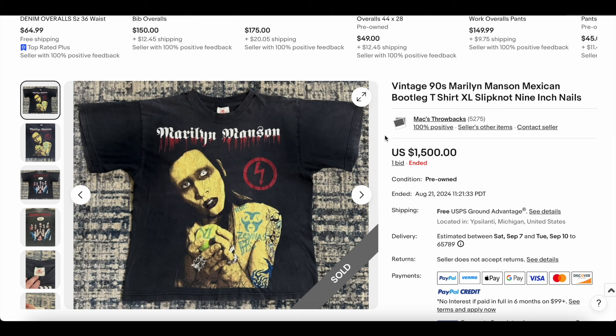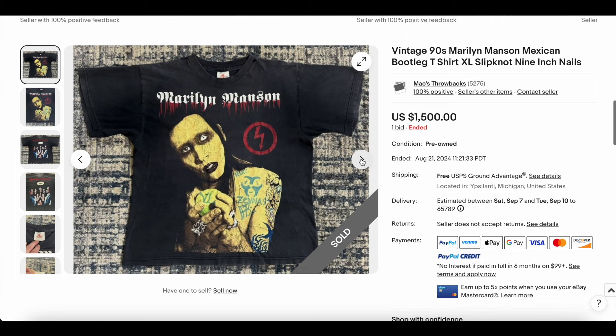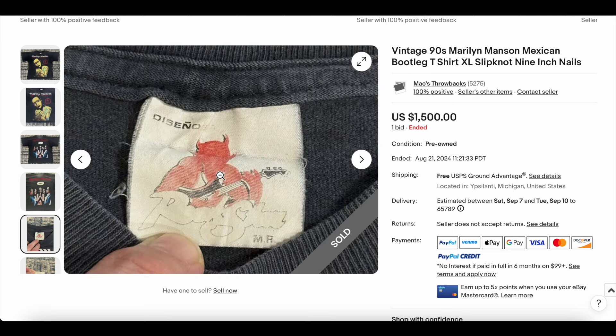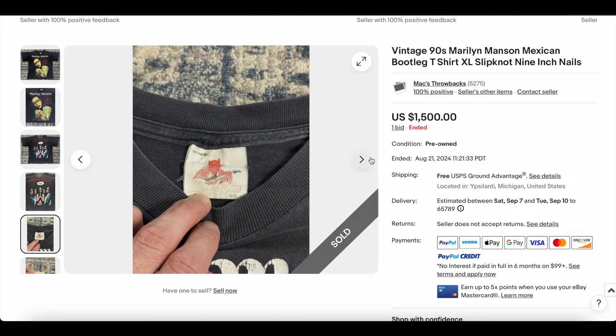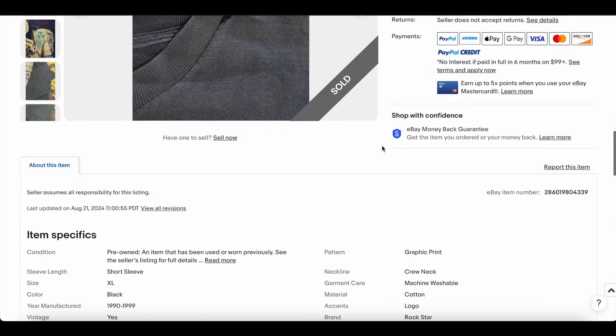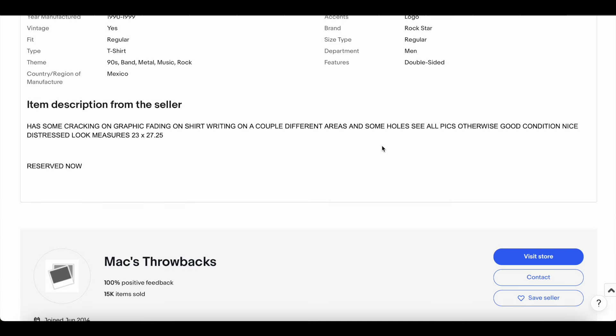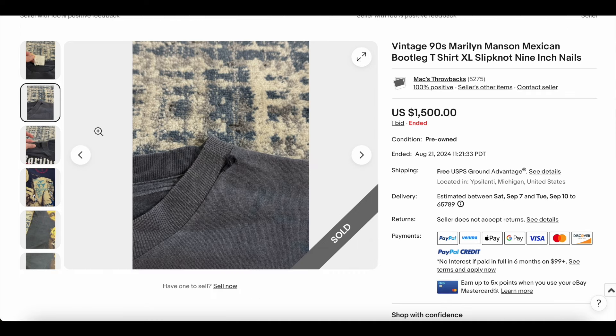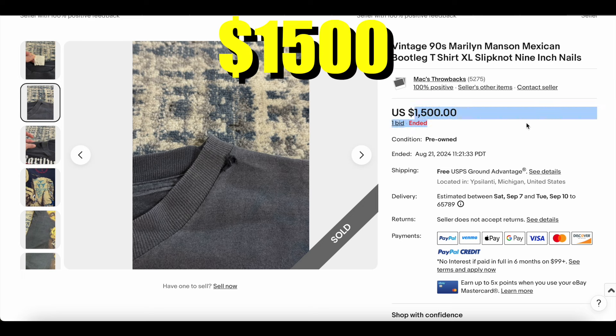Coming in at number 10, we have this vintage 1990s Marilyn Manson Mexican bootleg. This definitely looks like a bootleg — you can just tell. Bootlegs are a little bit extra all around, and there's a tag you see on lots of Mexican bootlegs. This is probably the highest-selling Mexican bootleg we've had on the list — maybe one or two others, like a Dragon Ball Z a while back. This one sold for fifteen hundred dollars.